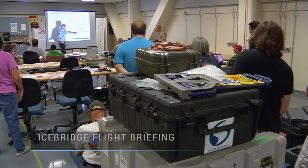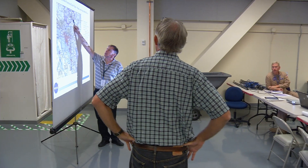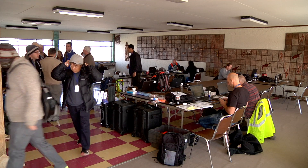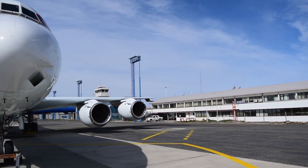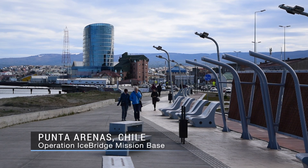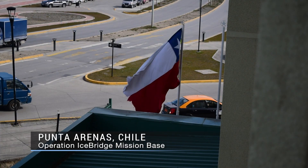It takes months of planning to execute a major international mission like IceBridge. Diplomatic clearances, configuring the aircraft with scientific instruments, and finding facilities that can support the people and the airplane itself are just some of the preparations needed. To deploy to somewhere like Chile, we plan a good six months before the mission. A mission director will do site surveys, liaising with the host government and the host airport.